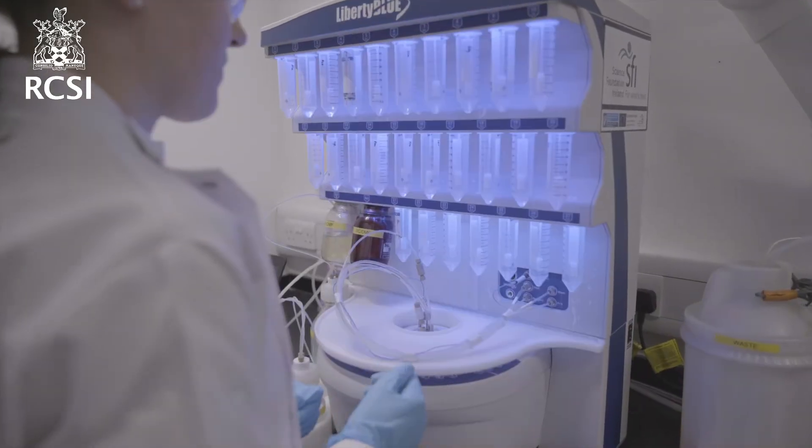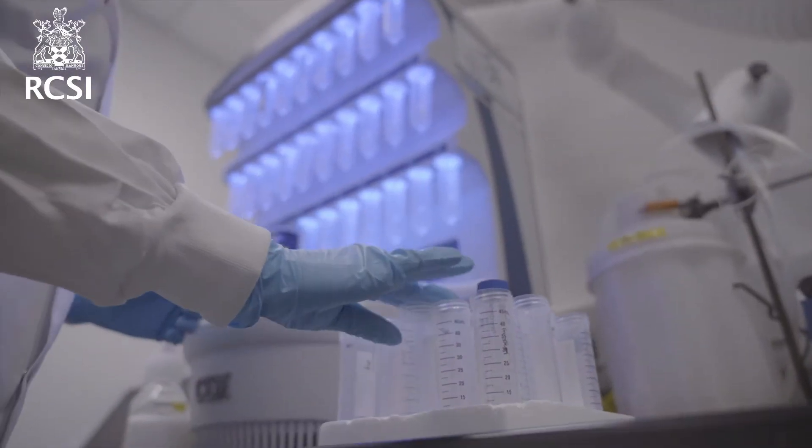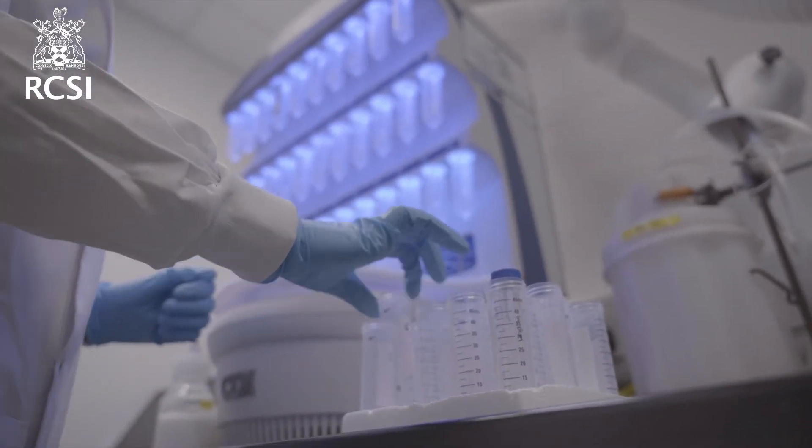The changing healthcare landscape has seen a major shift as it fuses digital technology with traditional science, leading to an increased focus on therapeutic technologies. The curriculum focuses on the most recent scientific discoveries and technologies.